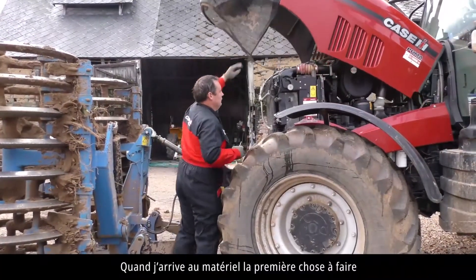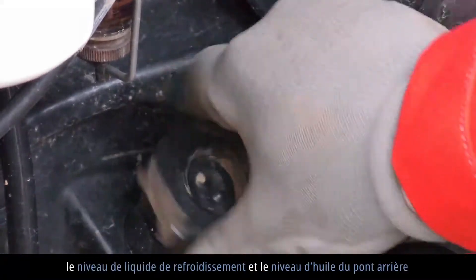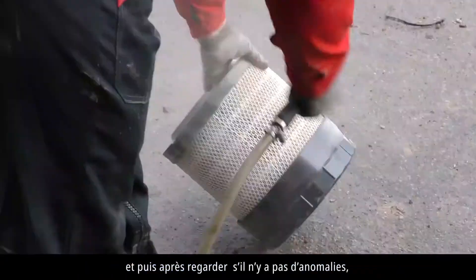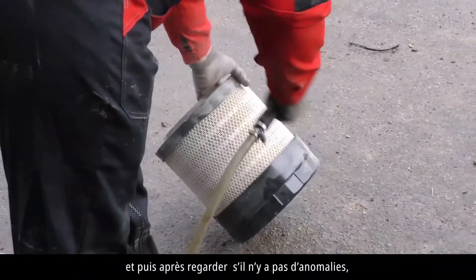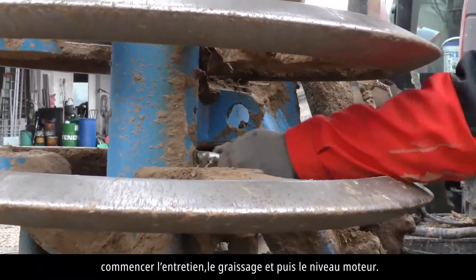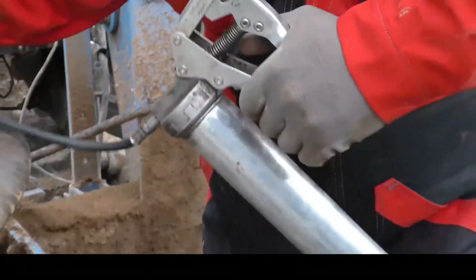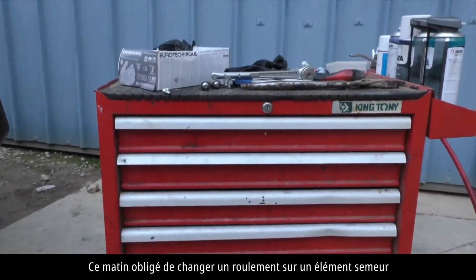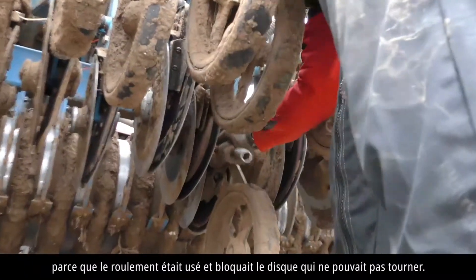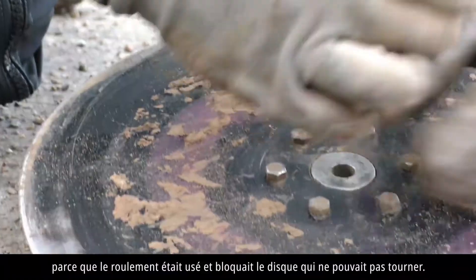Quand j'arrive au matériel, la première chose à faire, c'est vérifier le niveau d'huile moteur, le niveau de liquide de refroidissement, le niveau d'huile du pont arrière. Puis après, regarder s'il n'y a pas d'anomalie, commencer l'entretien : le graissage et le niveau moteur. Ce matin, on est obligé de changer un roulement sur un élément du semoir, parce que le roulement a été usé et bloquait le disque qui ne pouvait pas tourner.